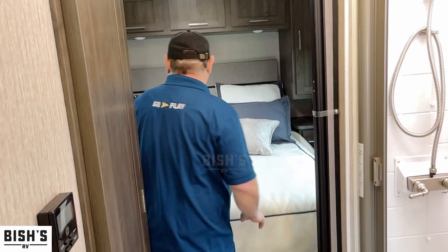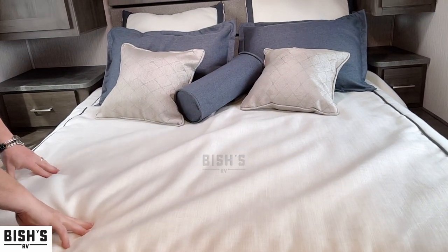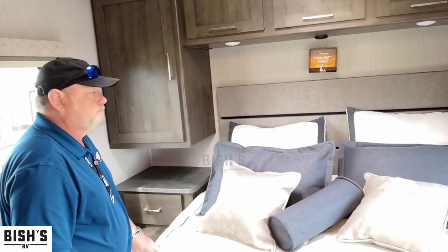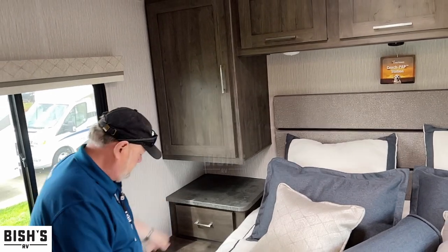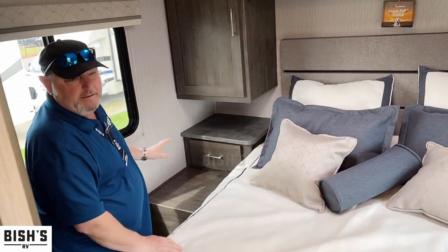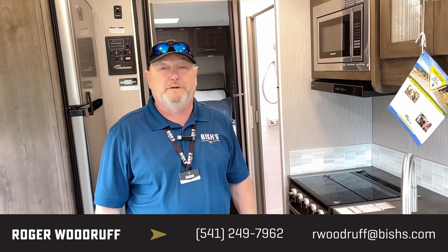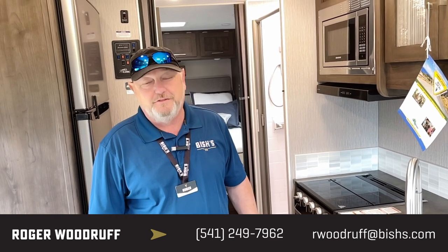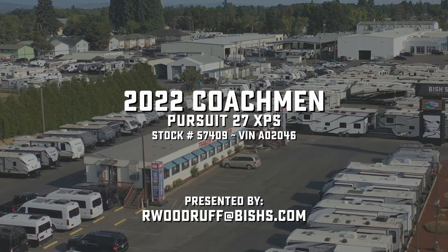And this is the queen-size bed I was talking about — a good walk-around bed back here with good cabinet storage. This is part of that big pass-through storage underneath the coach, and it also makes a great nightstand. I'm Roger Woodruff here in beautiful Junction City, Oregon with the Bish organization, showing you a 2022 27 XPS by Coachman. Thank you and have a great day.